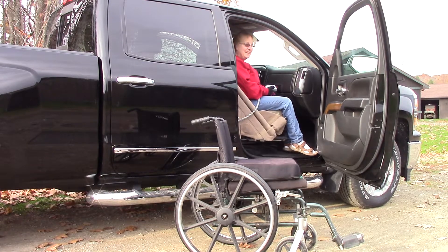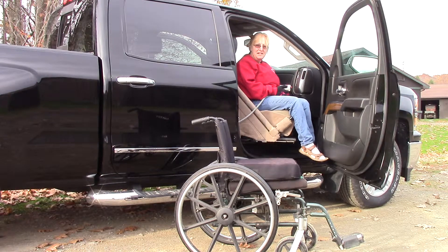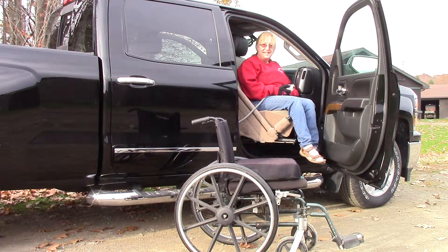This is a detail video showing the outward motion for an easy reach power lift seat in the new Chevrolet Silverado and GMC Sierra.